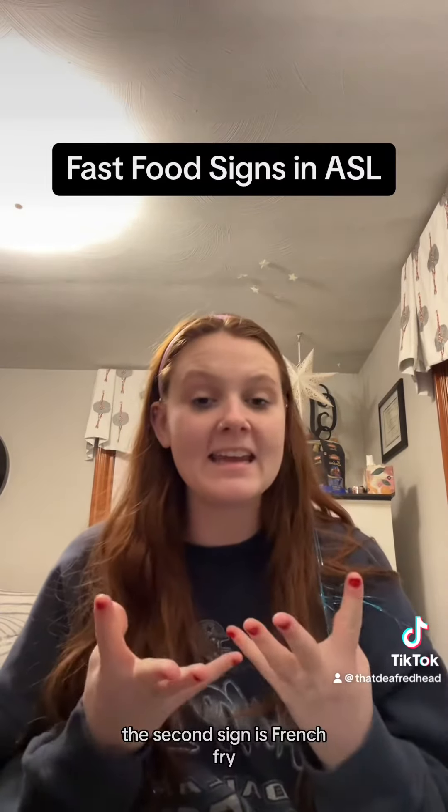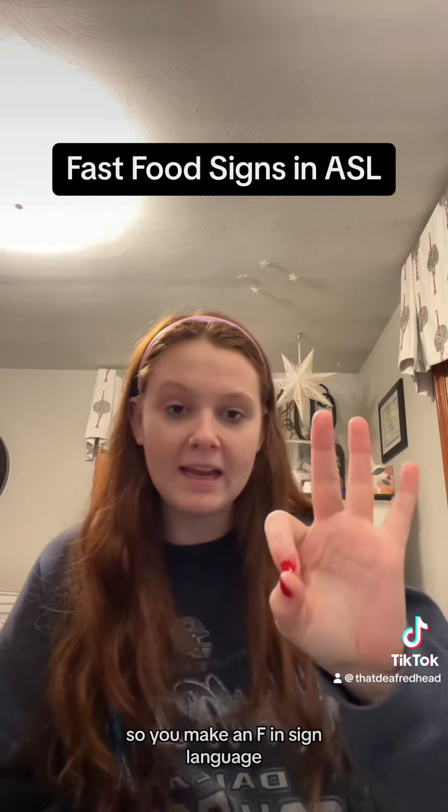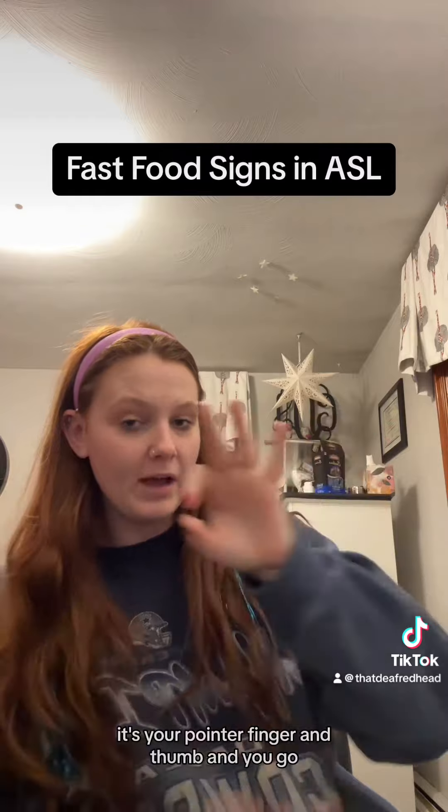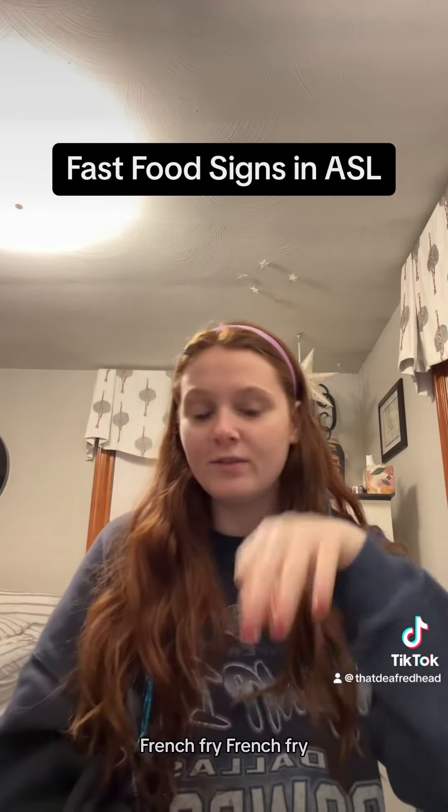The second sign is french fry. You make an F — in sign language it's your pointer finger and thumb — and you go french fry.